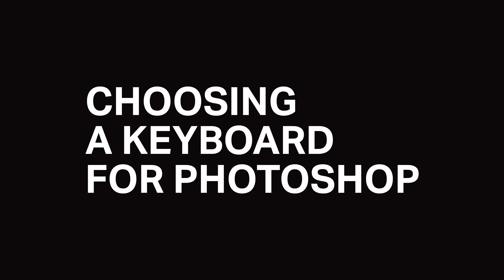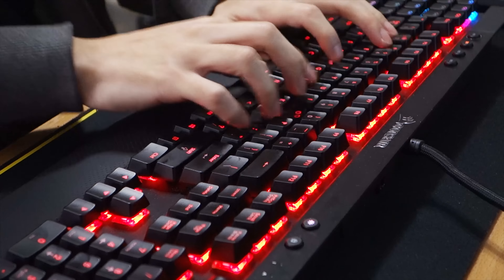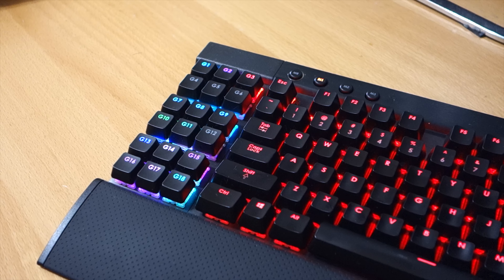Let's start off by talking about your keyboard. A good keyboard isn't 100% necessary for Photoshop — most of the features are for your own comfort and personal preference — but there are some practical features that make them a good investment. One of the biggest features that might make you more money are macro keys. These are extra keys on your keyboard that you can program to any hotkey or keystroke combination.